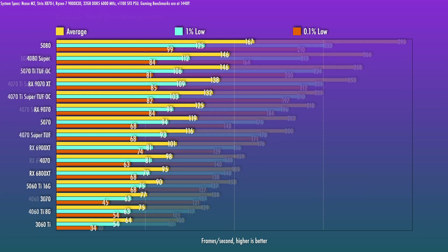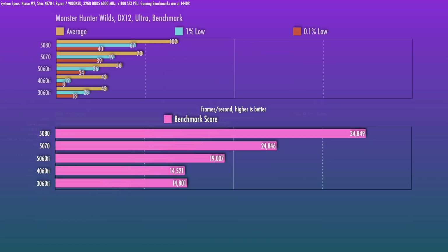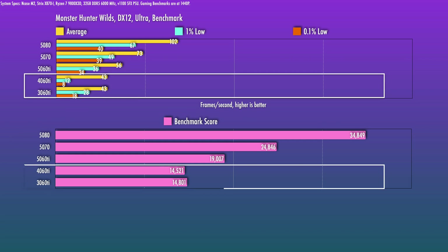Looking at overall results, the 5060 Ti finishes about 25% worse than the 5070, 9% behind the 4070, and roughly 20% ahead of the 4060 Ti on averages — keeping in mind some of that is 16GB versus 8GB VRAM. It's 41% ahead of the 3060 Ti. As a case in point, looking at the 4060 Ti versus 3060 Ti in Monster Hunter Wilds — a terribly optimized, very VRAM-hungry title — you actually see no change, since when VRAM is fully utilized, that's simply it.